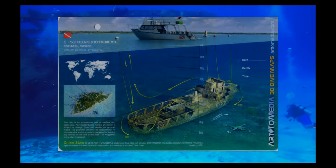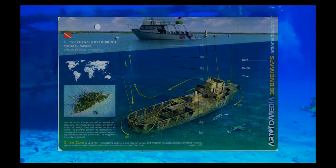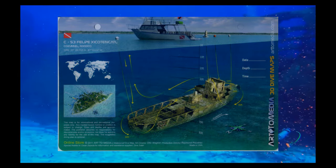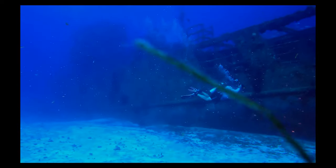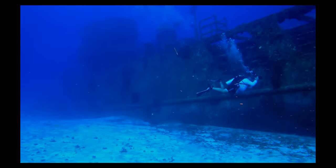The C-53 is 184 feet long and 33 feet wide. It was sunk to the bottom of the Caribbean perfectly upright. It rests on the seabed 70 feet from the surface. The shipwreck stands 40 feet from the seabed, permitting divers to reach the wreck by descending just 30 feet from the surface.